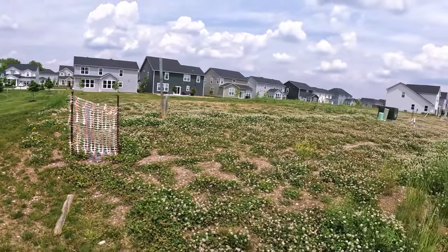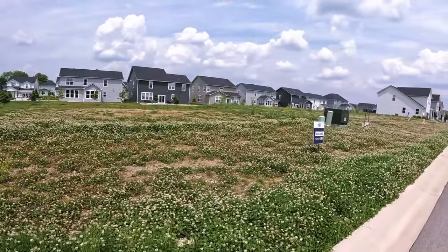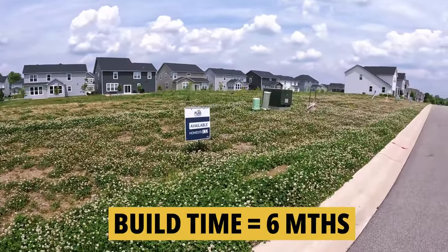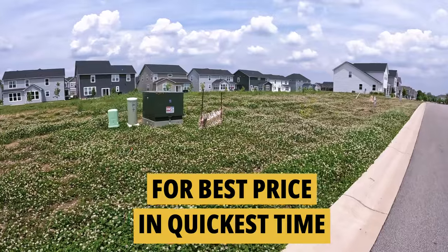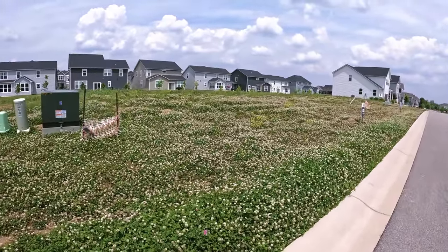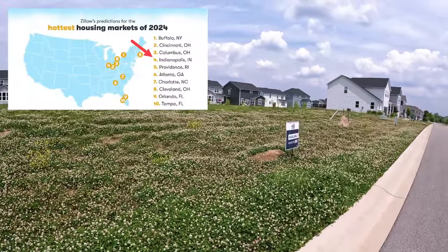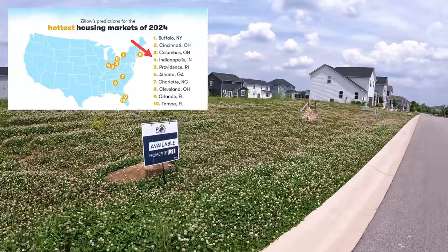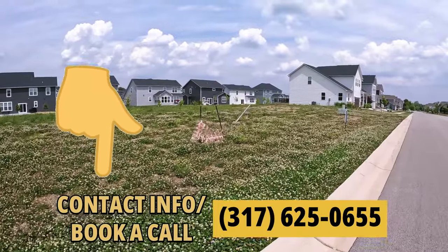If you'd prefer to build something from the dirt and get exactly what you want, the build time right now is about six months. That gives you time to get your own home ready for selling. When the time is right, we can get it sold for you for the best price and in the quickest time. There's a good number of lots here ready to open a new section. Zillow has named Indianapolis the fourth hottest housing market in the country, and good lots — like good houses — can sell fast. Call or text me and let's get you registered.